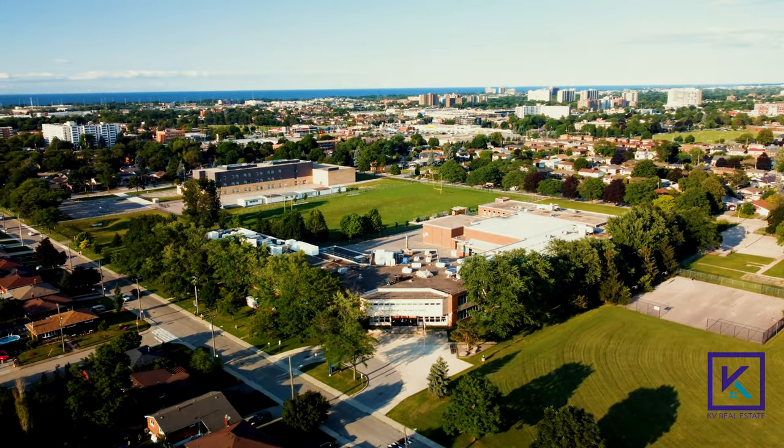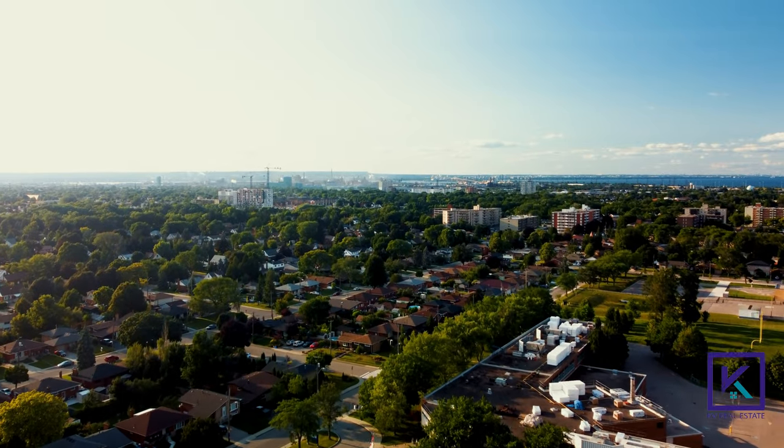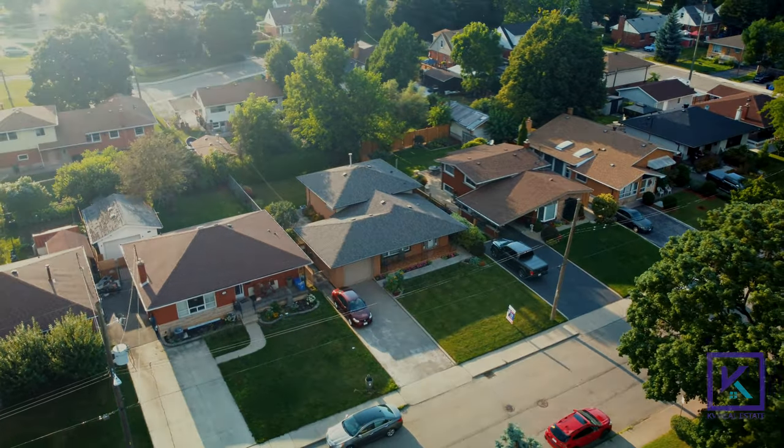Conveniently close to schools, shopping, parks, public transit, the GO station, easy access to Red Hill, Lincoln Expressways, and QEW. Don't miss this chance to make this beautiful home yours.